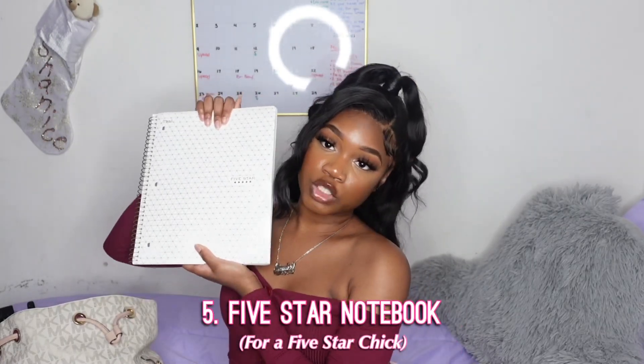Next I have a Five Star notebook — nothing fancy, just one. I thought it had dividers with tabs so I could separate my classes, but this one doesn't have the tabs. It doesn't really need them though. What y'all should invest in is a big notebook with tabs so you can separate your different classes from one another.